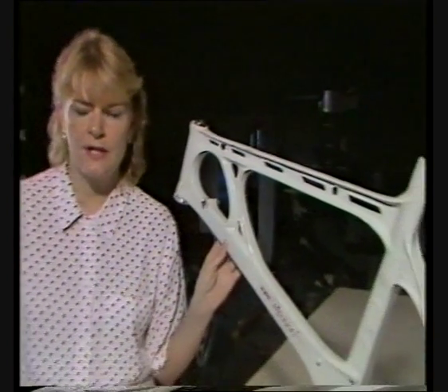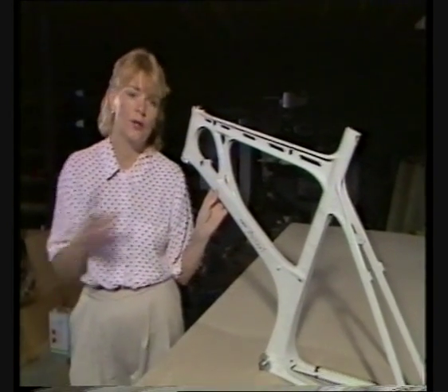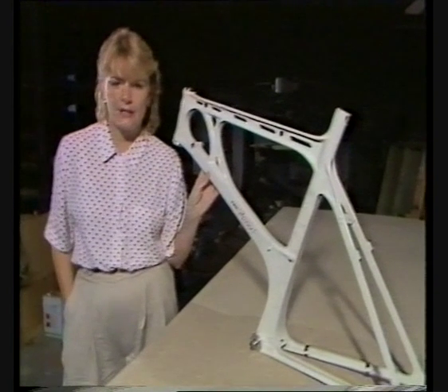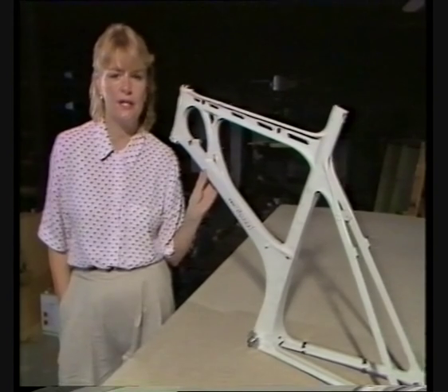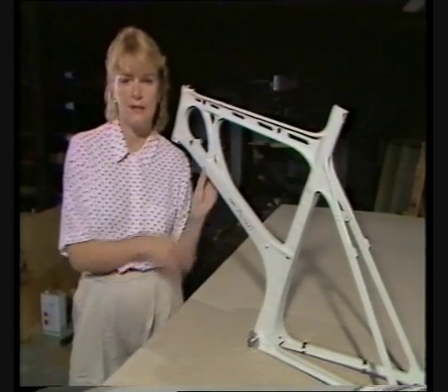Magnesium is used in incendiary bombs, but fortunately doesn't ignite when it's in one lump like this. It's extracted from the sea — one cubic meter of seawater produces enough magnesium for one cycle frame like this.